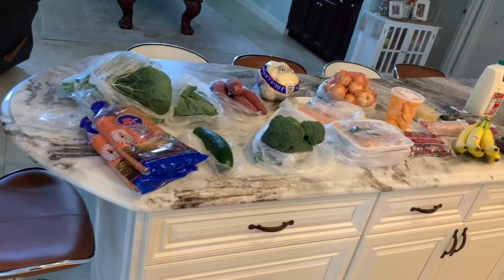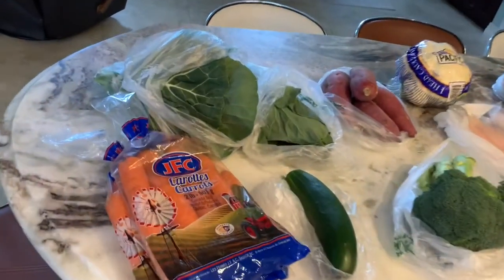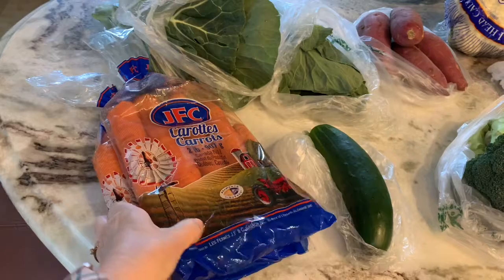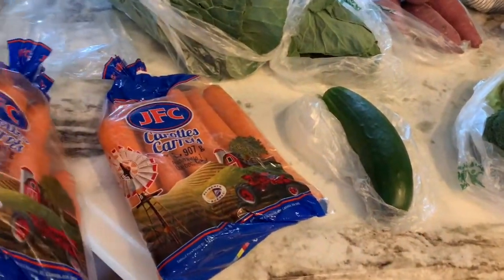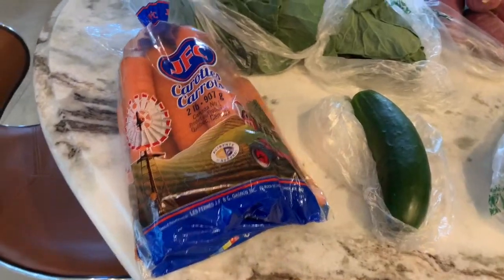Hi there, welcome back to the channel. I just got home from the farmer's market so I thought I would show you all the goodness that I got. I have everything all set out here on the counter to show you before I put it away, so let's get to it. I got four pounds of carrots because I planned to do a bunch of soup this week and we use a lot of carrots anyway.